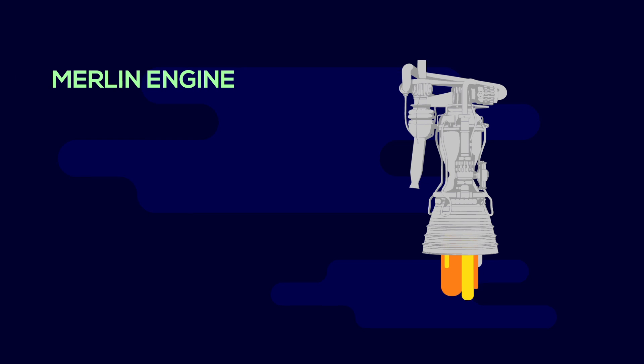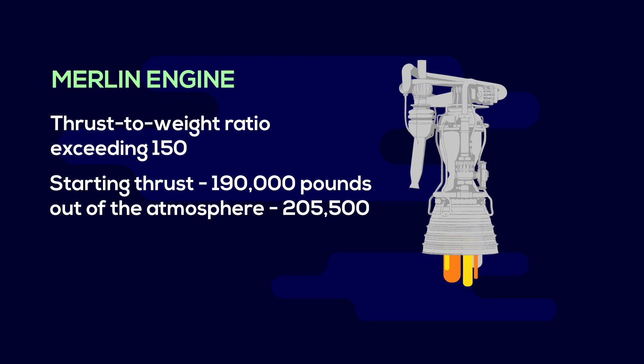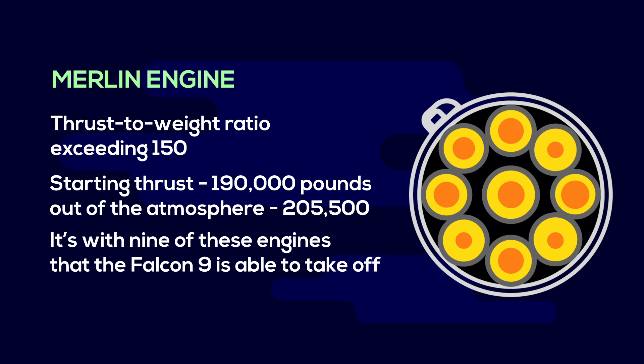To start, we have the Merlin engine. It's the most efficient booster engine ever built, with its thrust-to-weight ratio exceeding 150. A single engine alone is incredibly powerful, with its starting thrust being 190,000 pounds, before rising to a total of 205,500 when it climbs out of the atmosphere. Yet, even with all of this power, the engine maintains all the safety margins needed to carry astronauts. It's with nine of these engines that the Falcon 9 is able to take off.